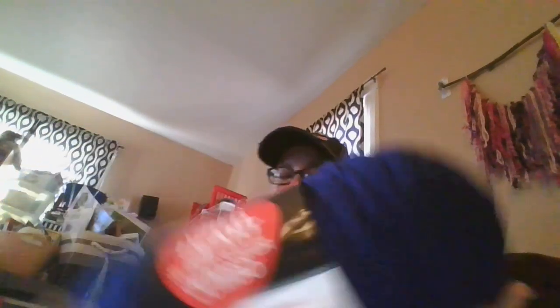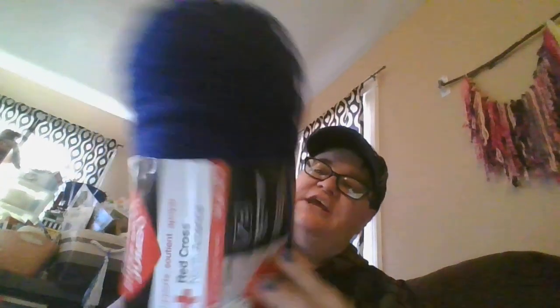Are you guys ready to see what I got? I'm excited because some of this I can't wait to make stuff with. First one is a Red Heart Super Saver Jumbo — this one is a blue called Soft Navy. Then I got a Red Heart Red, just a regular one.